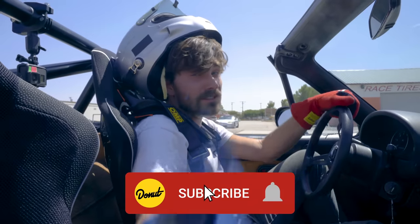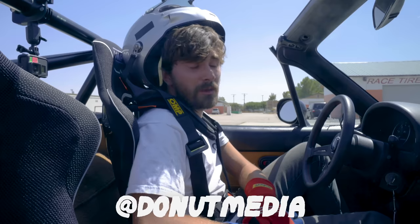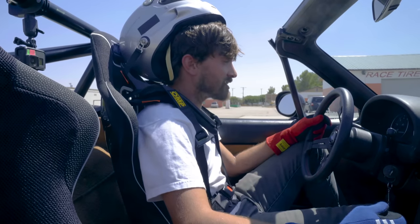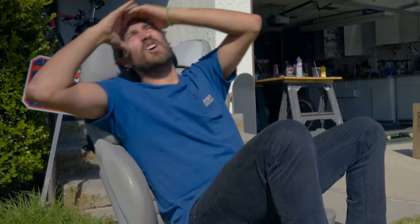And on that bombshell, remember to subscribe to the channel, follow me on Instagram at Zach Jobe, and follow Donut at Donut Media. I really appreciate you guys watching me give it a shot, and I hope it goes better next time.